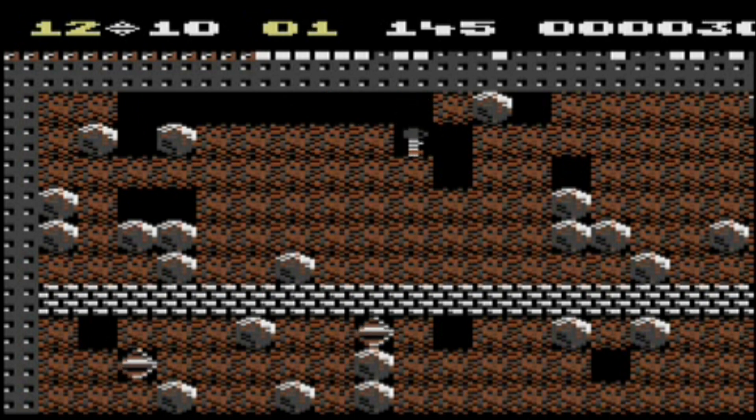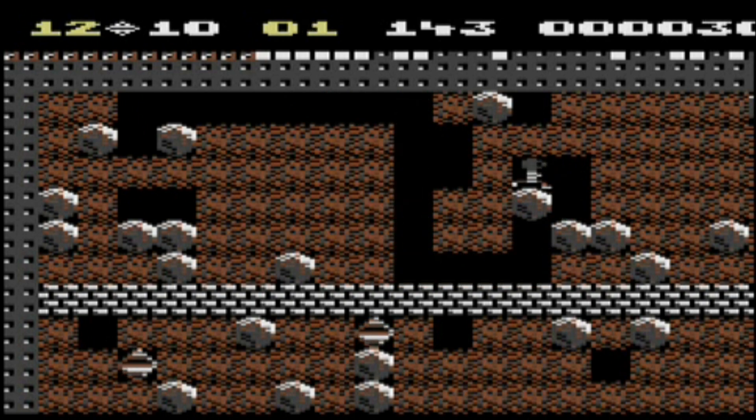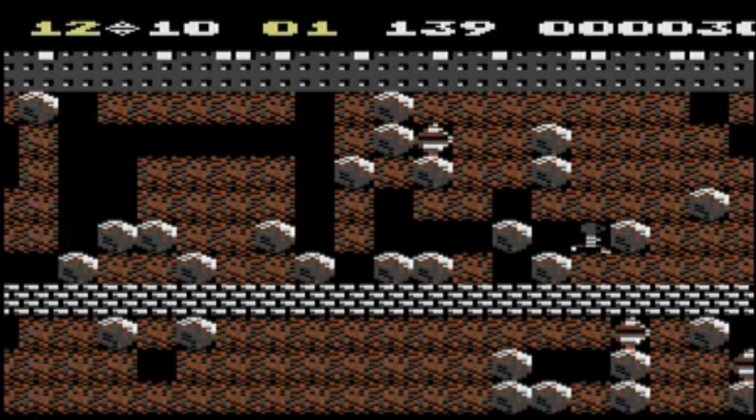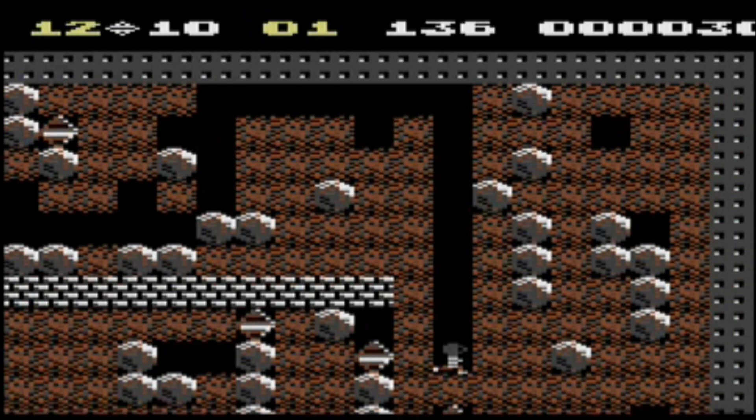Listen to the sound effects of the game — the person running, getting the diamonds, with the rocks falling. Quality sound effects on Commodore 64.